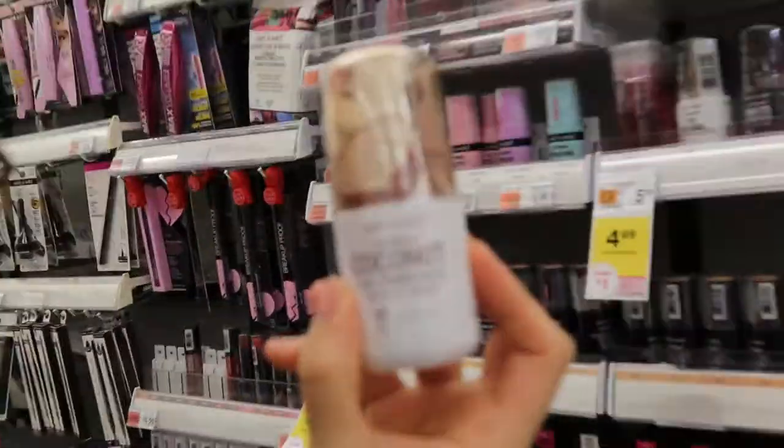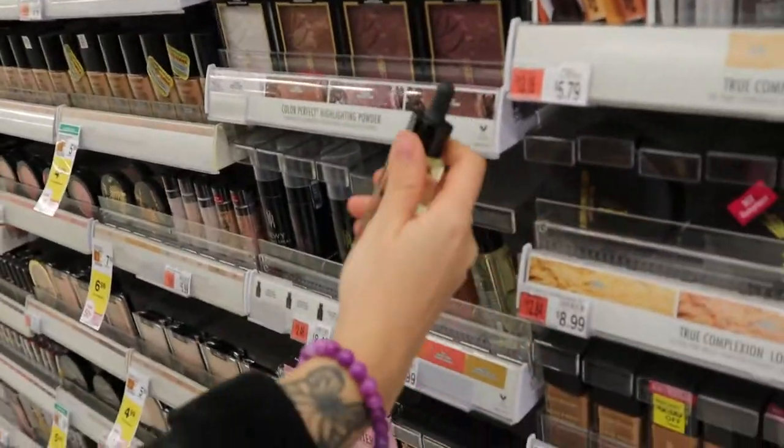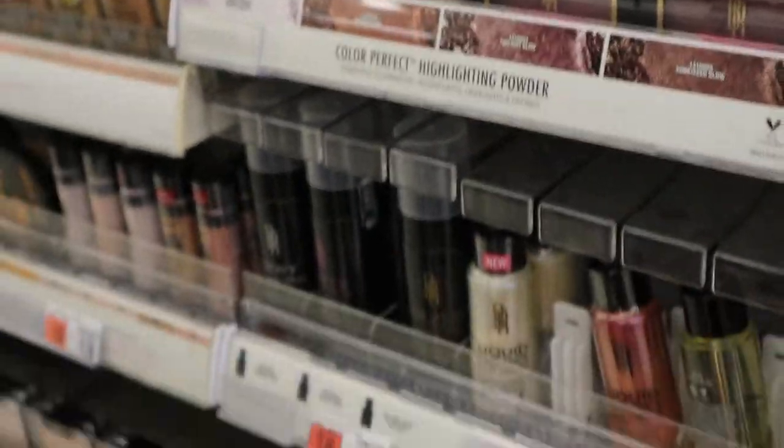This is a cute little travel size moment. They have oil — wait a second, I'm gonna have to get this; it's a glass bottle only for $8.99.